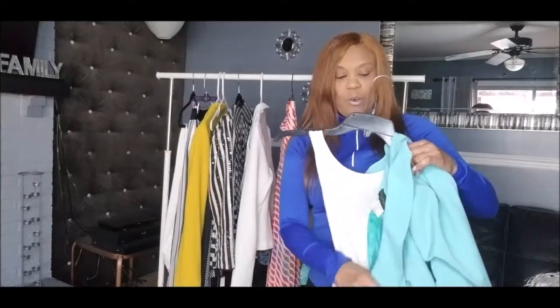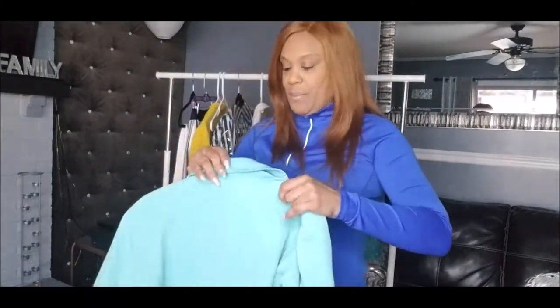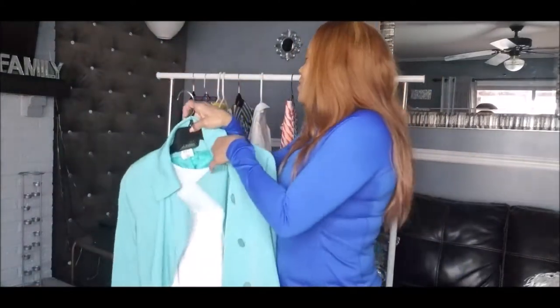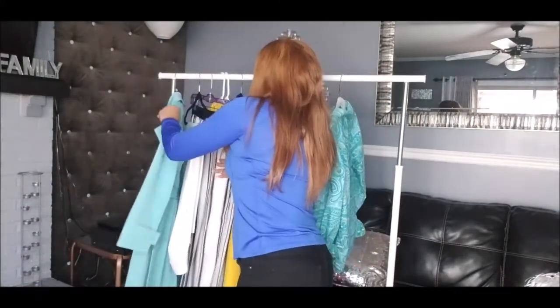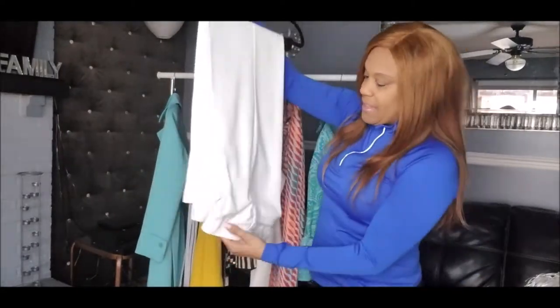This coat was about eight dollars — usually the coats I get from thrift stores are around eight dollars. I styled it with some white pants, and you'll see in the pictures how I styled the whole look with a nice bag.